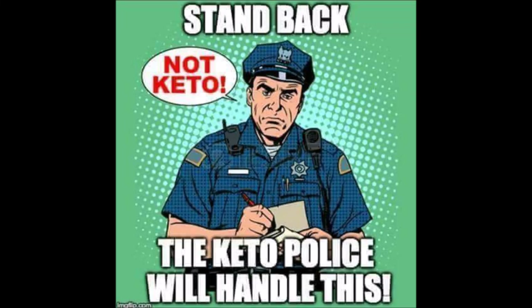Disclaimer: I'm an If It Fits Your Macros Keto-er. I don't need and I'm not looking for advice or abuse. Thanks Keto Officers, but your help is not needed here. Please mind your own macros and have a great day.